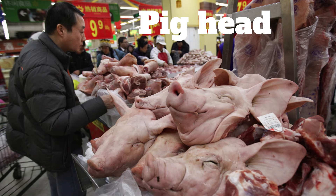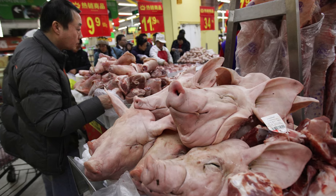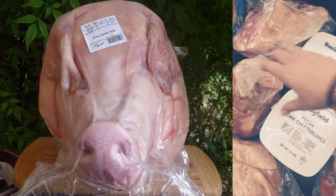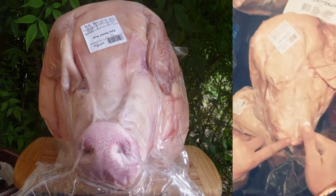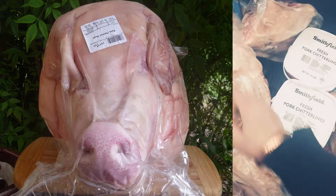Number 1: Pig Head. Normally our pork comes nicely sliced up and without a face, but in China they use every part of the animal. And from your local Walmart, you can buy thick pieces of pig skin from every part, including the head. Probably not the kind of thing you want to see staring back at you while you are shopping.